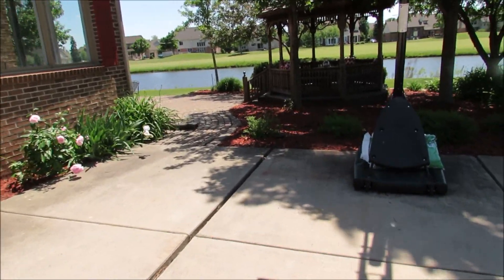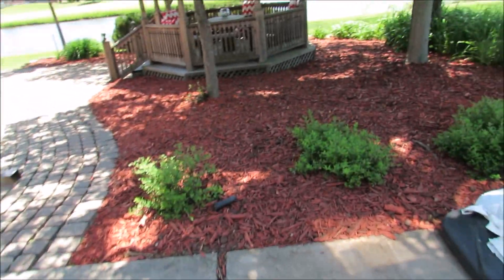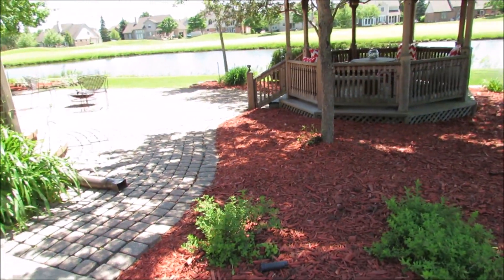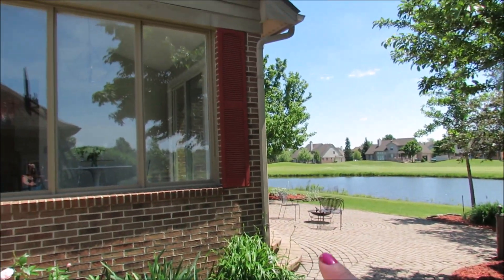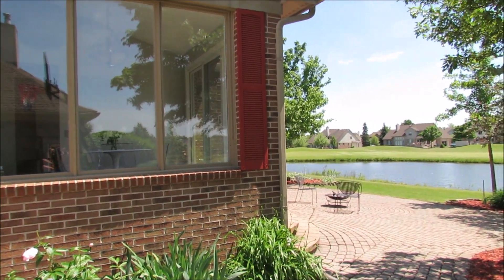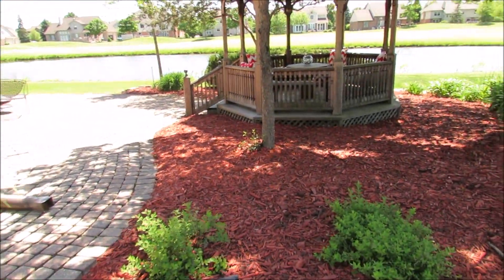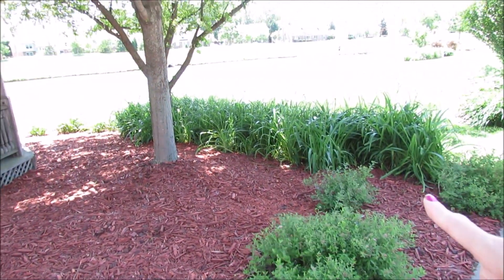Now I'll take you on a little tour of the back. We had to pull a ton of weeds and lay a ton of mulch — this area was a lot of work. Unfortunately our house wasn't loved for a little while, so we had to put our work in. We went with red mulch so it would match our shutters, and I think it flows really nicely.